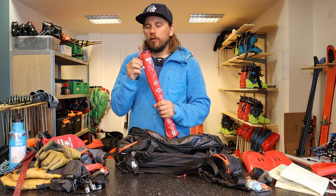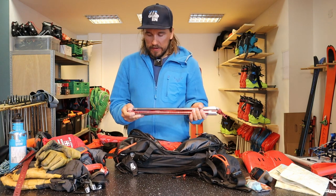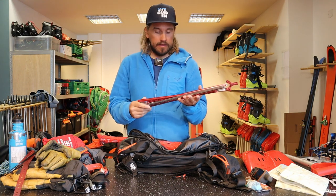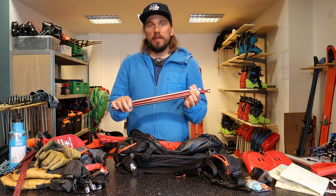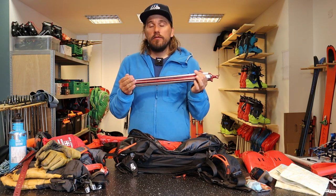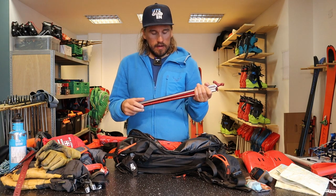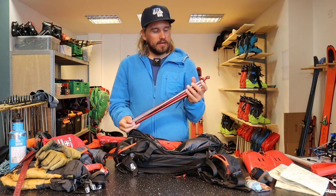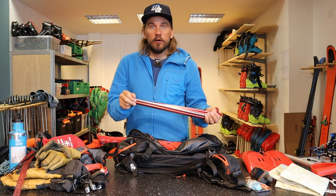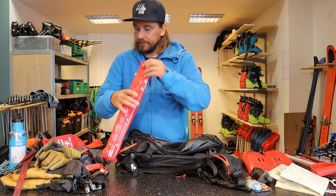Probe — I use a probe from G3, the same brand as the shovel, a Canadian brand producing really good stuff. They also make nice skis, avalanche equipment, and tech bindings. This one is 240cm, which is long enough for recreational ski touring. Longer ones are mainly for organized rescue. The 240 packs down to a nice size — that's important when buying a probe: try it in your backpack to make sure it's not sticking out, because if you're caught in an avalanche it could easily fall out.